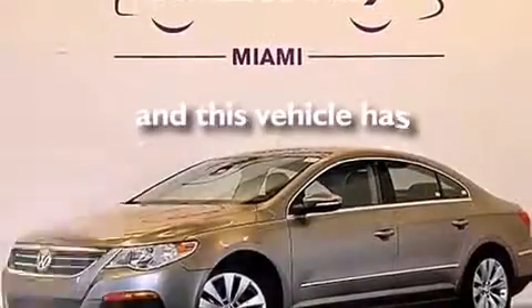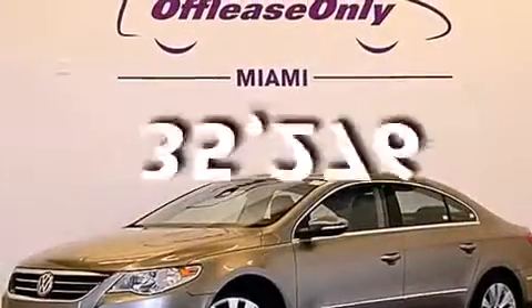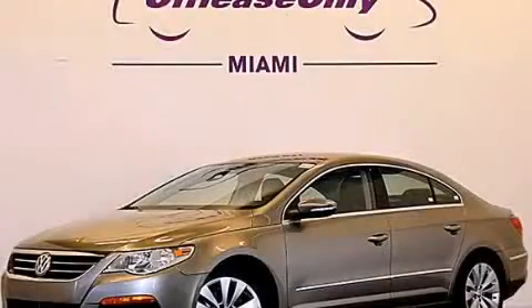This vehicle has fewer than 36,000 miles on the odometer. Please call today to reserve this vehicle for a test drive.